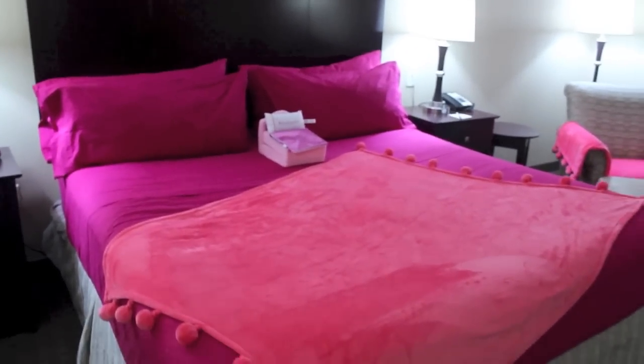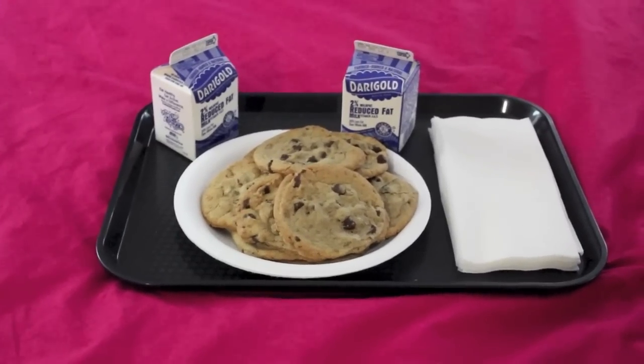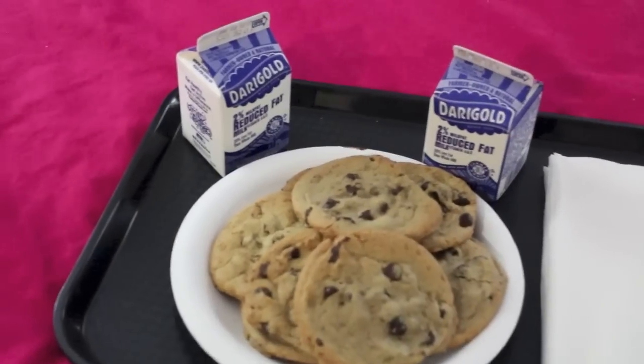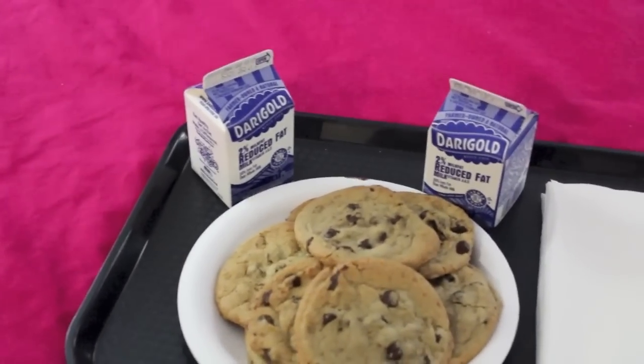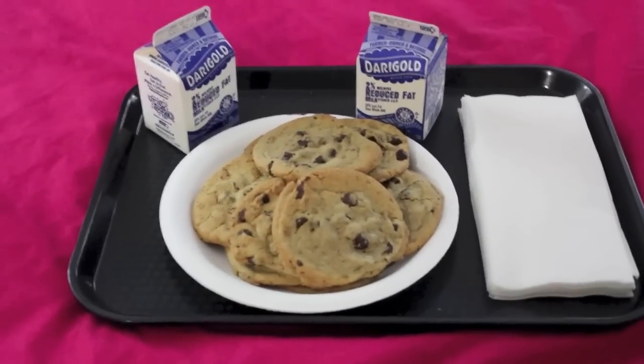We heard a knock at the door — we ordered the cookies for this morning and they arrived. It's literally a cookie mountain as you can see, and it came with two milk cartons and some napkins. I can't wait to dig into these, they smell delicious!